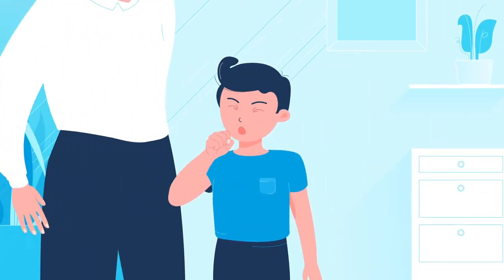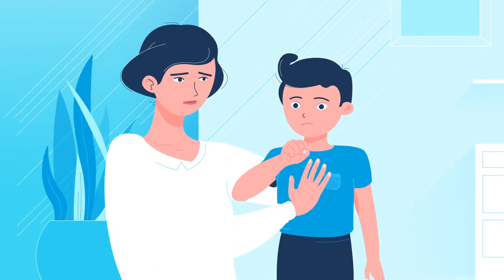Here's Tommy. Tommy's got asthma. Today he is coughing a lot as his asthma flares up.